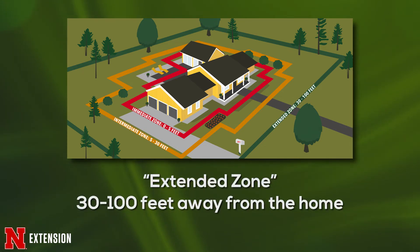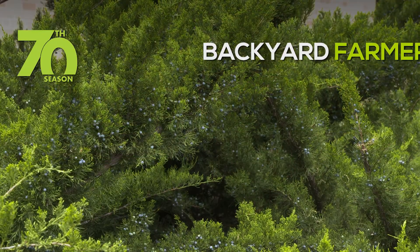From there we move to what's called the extended zone, that's 30 to 100 feet away from a structure. That's where we're really going to focus not so much on what's around the house, but what's in our yards. What kind of litter is there? Do we have downed tree limbs, branches, pine cones, seeds? These things are all flammable and can cause a problem. We want to stop the spread of fire in that area. This is also the point where we can actually plant juniper, spruce, and concolor fir.